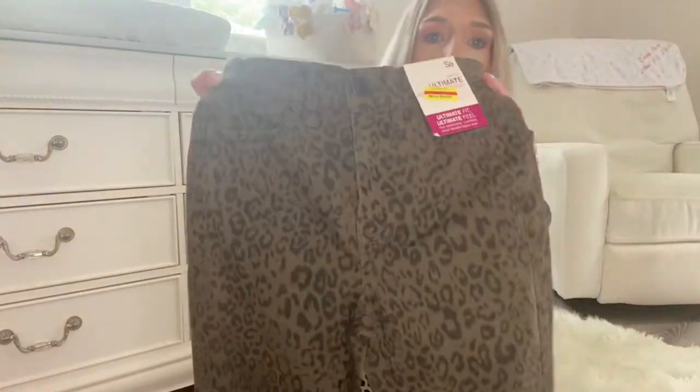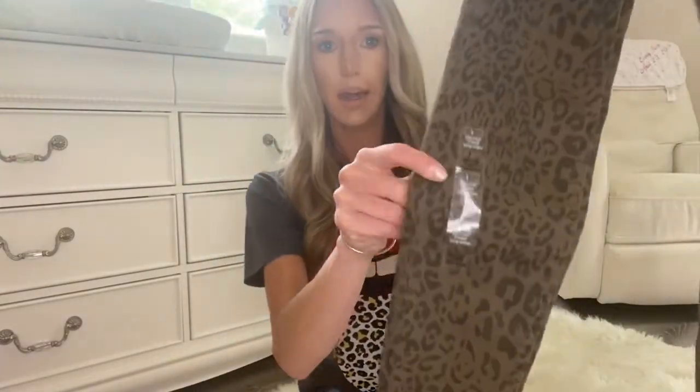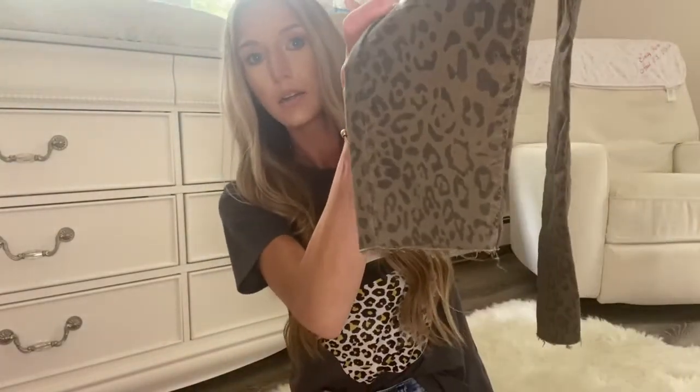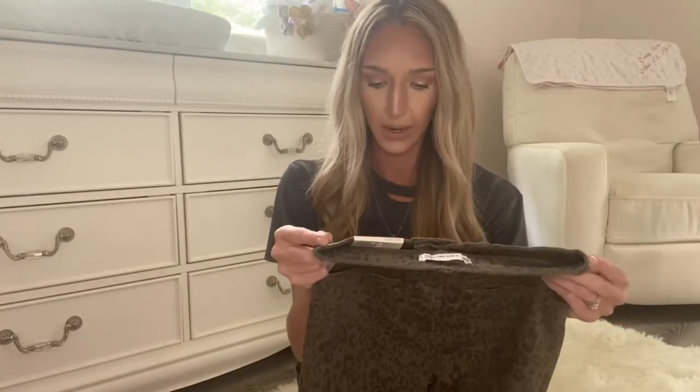The first thing I found are these super cute jeans. They are leopard print and ankle cut — sorry, that's the bottom of them. They were on clearance for $8, but when she rang them up they actually rang up for $5, which I was so happy about. On top of that I got to use a 15% off coupon, so they ended up being less than $5. They're a little bit stretchy but I just thought they were so cute.